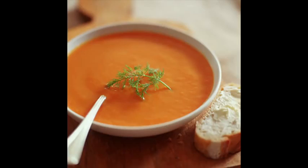Pureed vegetables such as pumpkin, butternut squash, carrots, and parsnips are fine. You won't lose nutrients like you do when vegetables are boiled.